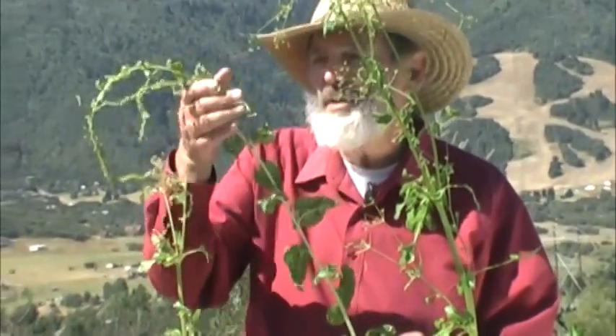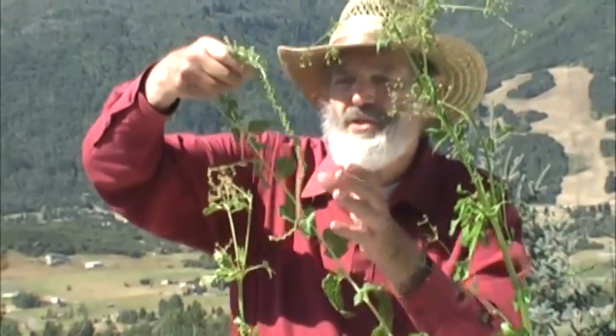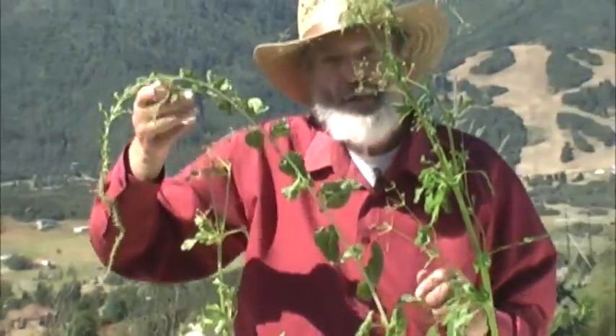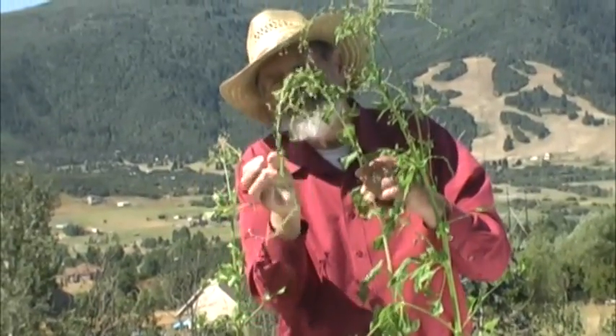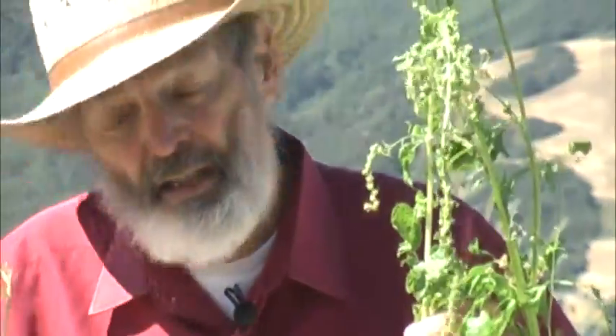Here's another one right next to it. This looks entirely different — look at the seed stalk on that one. This is Swiss chard. Usually, of course, there's a whole bunch of stalks, but when it goes to seed, just one of them takes over. Now look at all these different blossoms and seeds in here. Isn't that interesting? This could be a science project for the kids.